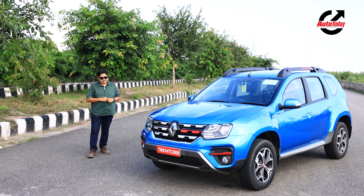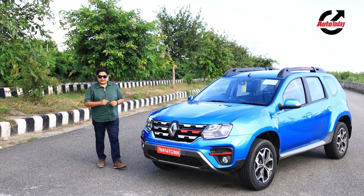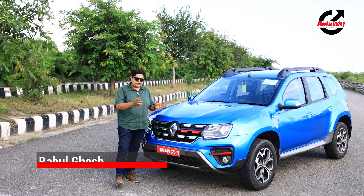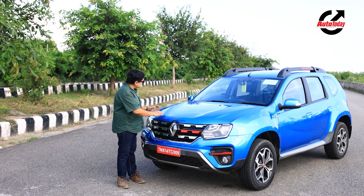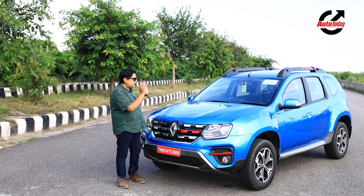The Renault Duster was the vehicle which rocked it for Renault when the brand was launched in India. We just love the way this vehicle looks — a proper SUV with bulbous wheel arches, a very prominent bonnet line, and a lovely looking thing front and back.